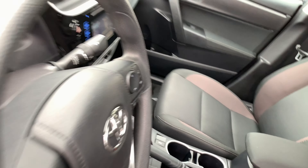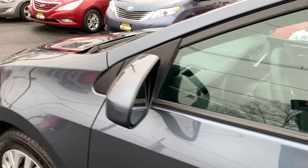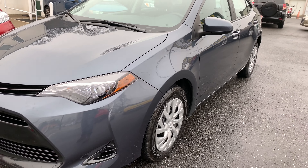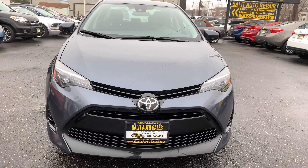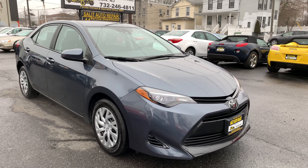There you have it — loaded up with really every type of safety you can ask for in a car. This Corolla's got it, and it's less than a year old with only 14,000 miles on it. If you have any questions, please give us a call here at Salad Auto Sales at 732-246-4811, or you can visit us and chat at saladautosales.com.